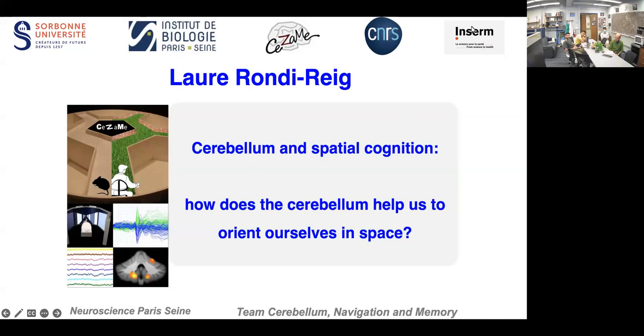Hi, everyone. Welcome back to our Tuesday seminars on the cerebellum. Today, we're going to hear from Laurie Ronde-Rigue, who is the research director at the Sorbonne in Paris. She received her PhD from the Marie Curie University studying cerebellar contributions to motor and spatial learning, the work that she's continued throughout her career.